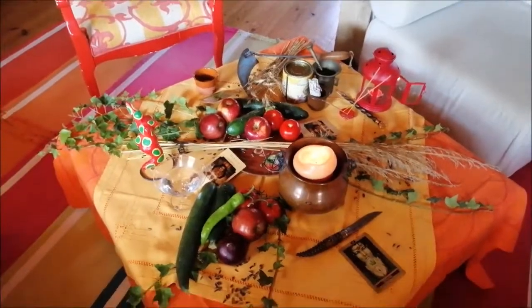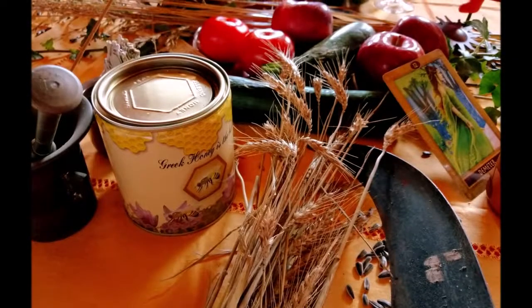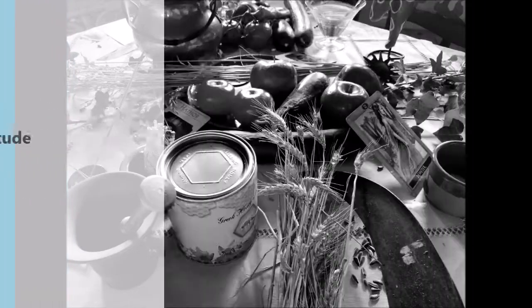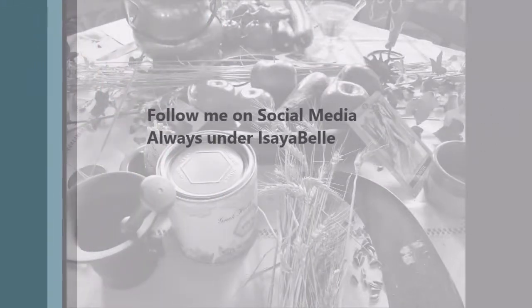Thank you very, very much for watching. I hope you enjoyed it. Here I come with my beautiful ceremony dress and we're ready to work with my guests. Thank you very much and lots of love. Bye!